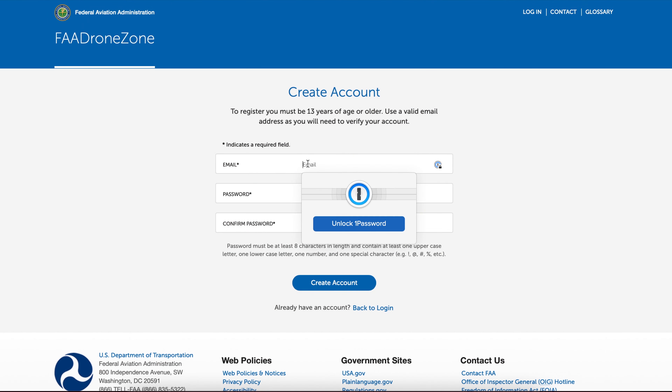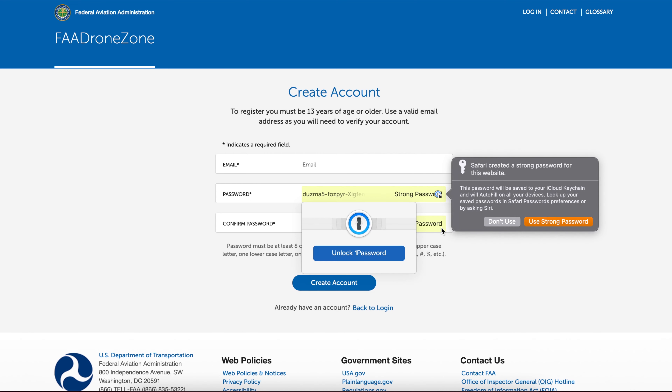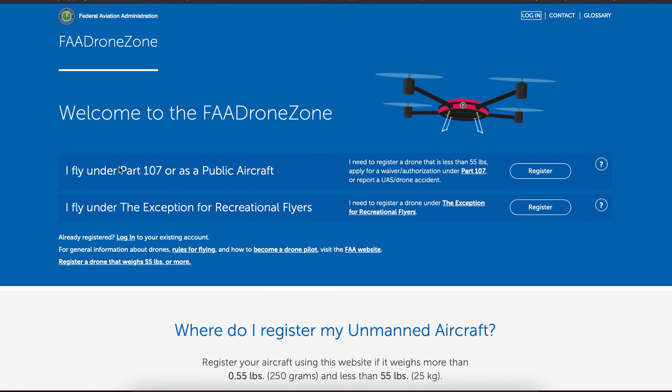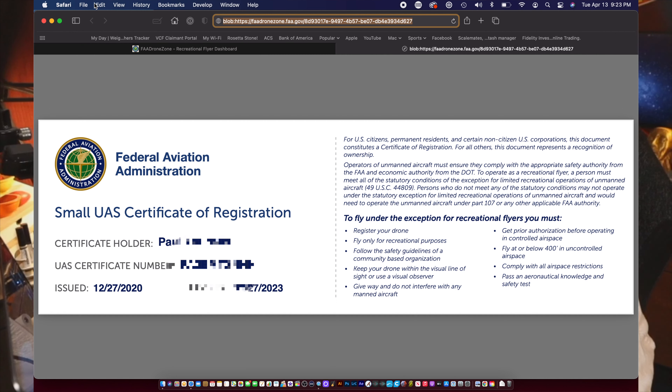To begin the process, you'll log into the FAA website and create an account or log into an existing account. You next will select the registration type — Part 107 or recreational. You'll input your personal information, your drone information if applying for a Part 107, and you'll finally make payment for your registration. Once you've submitted your information and payment, you will be issued a personal registration number and registration card. Tip: print several copies of the card, as you're going to be needing them. Your information can now be found under your personal dashboard for future use.